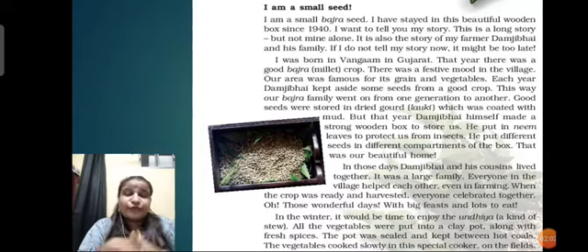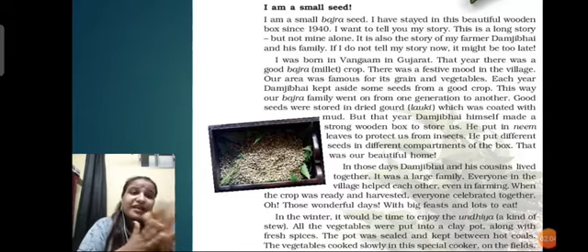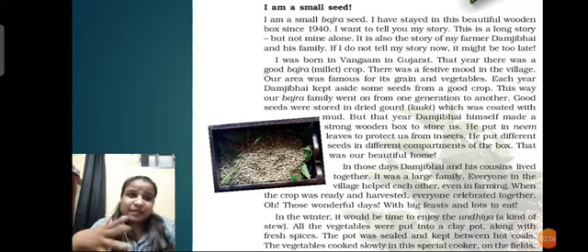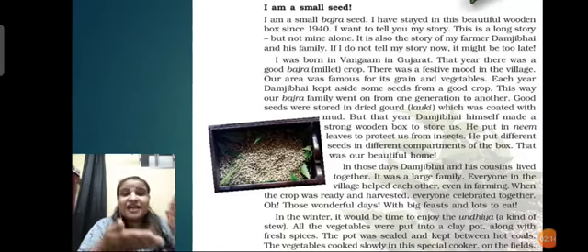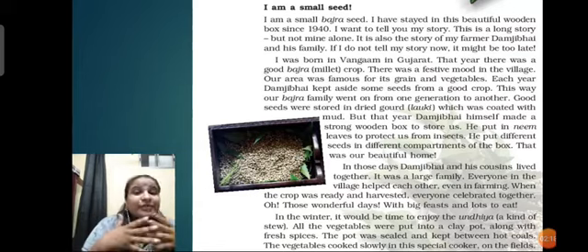It was a very beautiful home for a bajra seed. In those days, Damji Bhai and his cousins lived together in the village - it was a very large family. Everyone in the family and village helped each other, even in farming. When the crop was ready and harvested, it was time to celebrate. Everyone celebrated together.